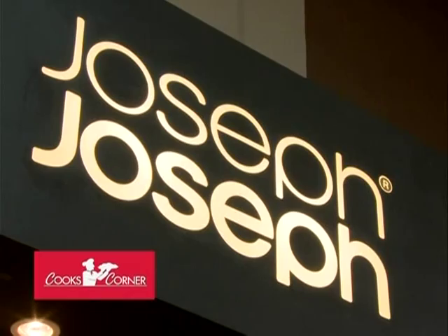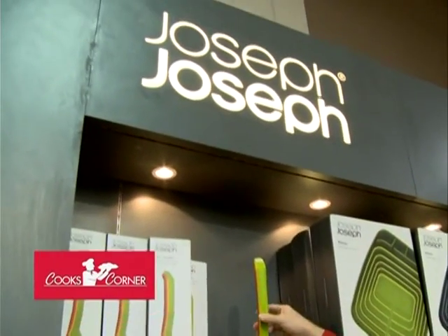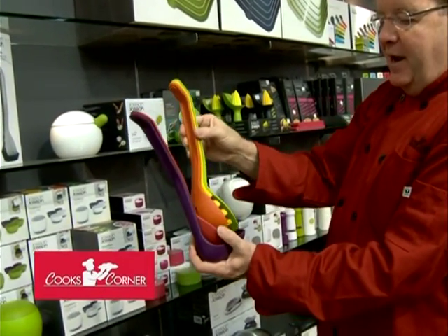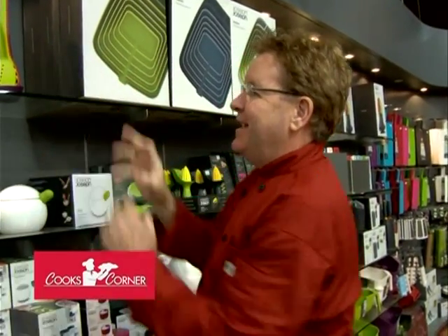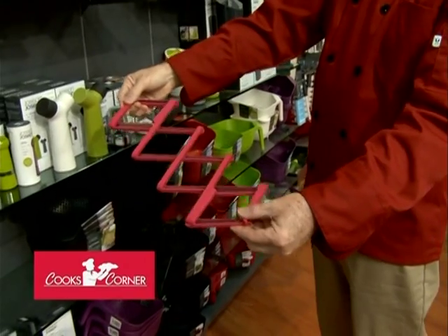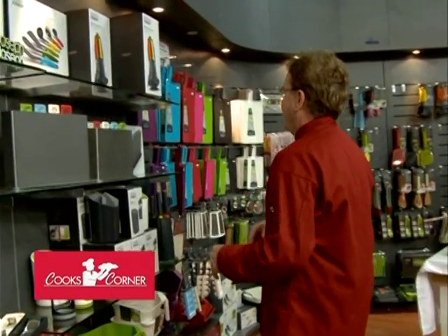Another great line is Joseph Joseph. These are two brothers out of England — one's an engineer, one's a marketing guy — and they just take existing products and make them better. Their Joseph Joseph tools all hang on a ladle and magnet together. My daughter has this in her apartment. Very cool. They also make a trivet that works for a little dish or a large casserole dish, and it's heat resistant to 500 degrees and expands.